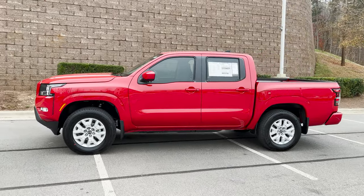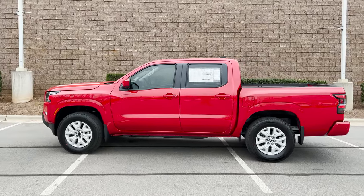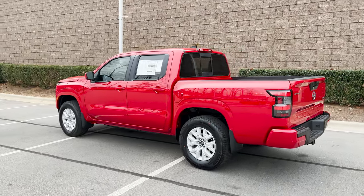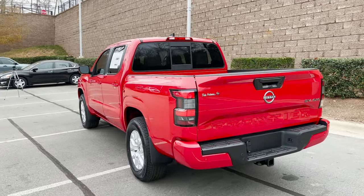The 2022 Nissan Frontier has several different trim levels: the S model, this is the SV, the Pro X, and the Pro 4X. It depends on whether you want a lower budget or a higher budget and the options to go along with it.